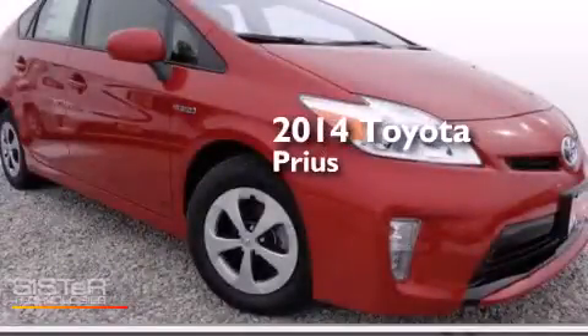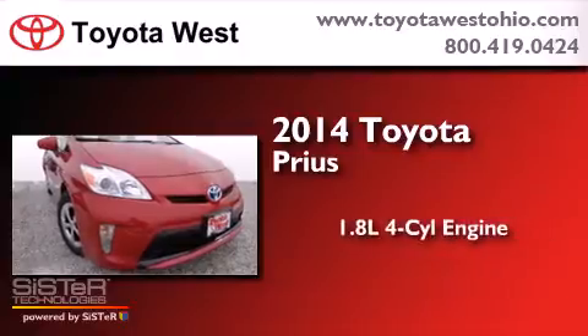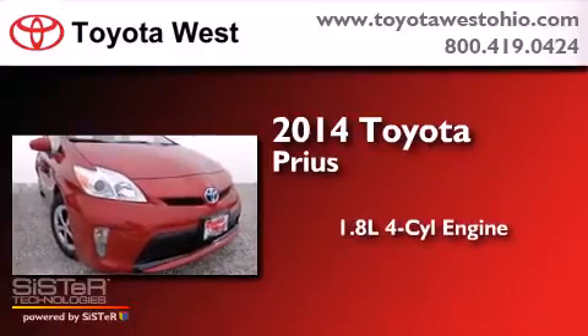This is a brand new 2014 Toyota Prius. It has a 1.8-liter four-cylinder engine and an automatic transmission.